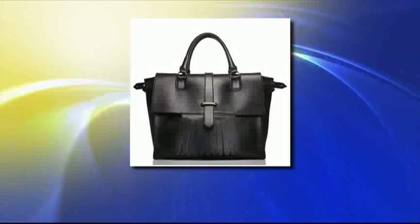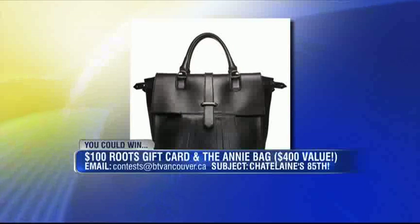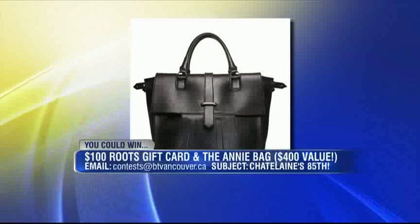It's sort of Tracy Moore's favorite things, akin to Oprah's favorite things, because there's a bunch of great gifts to be given away, and 10 lucky viewers are going to take home — well, the audience members got to take home, but there's an opportunity. You brought us a really nice giveaway today as well. That's right. So this is the Annie bag, which was designed by one of our fashion editors, along with Roots, and it's actually available at Roots stores. We're giving away an Annie bag, as well as a $100 gift card for Roots. The subject line is Chatelaine's 85th — a new email contest at btvancouver.ca — and we'll announce at the end of the show who has won.